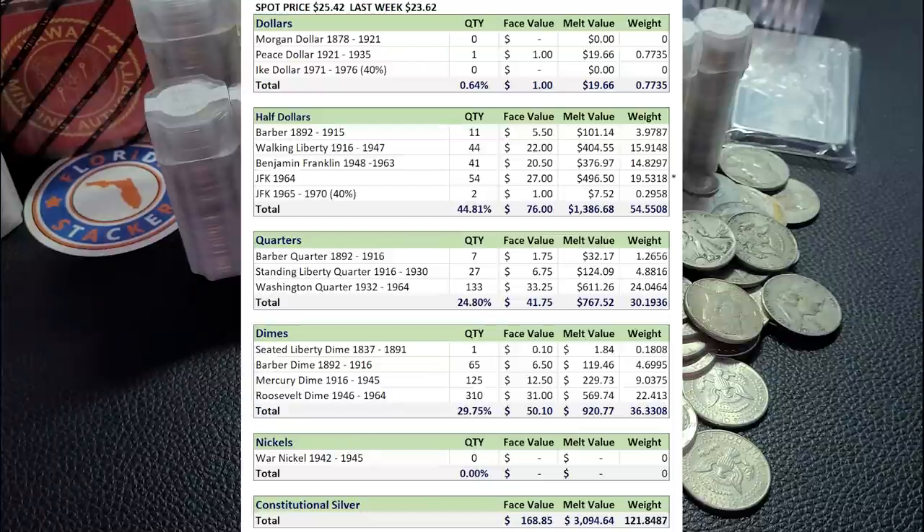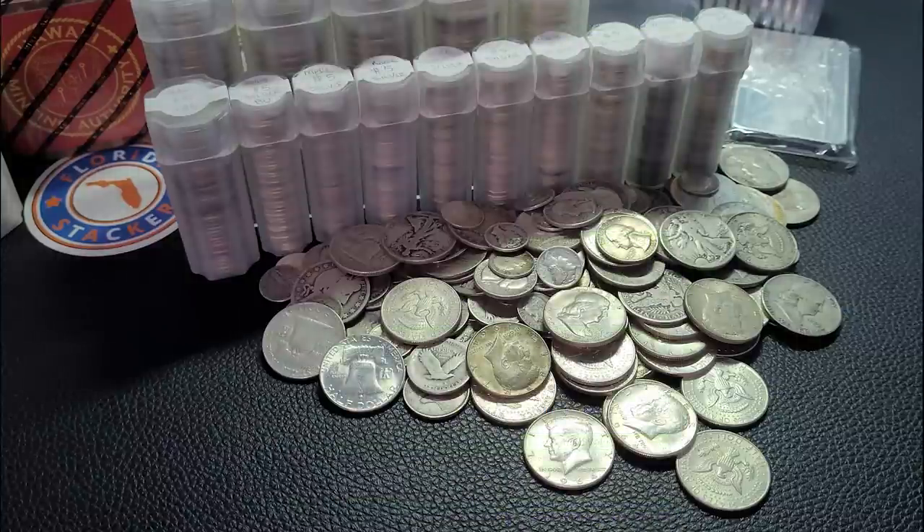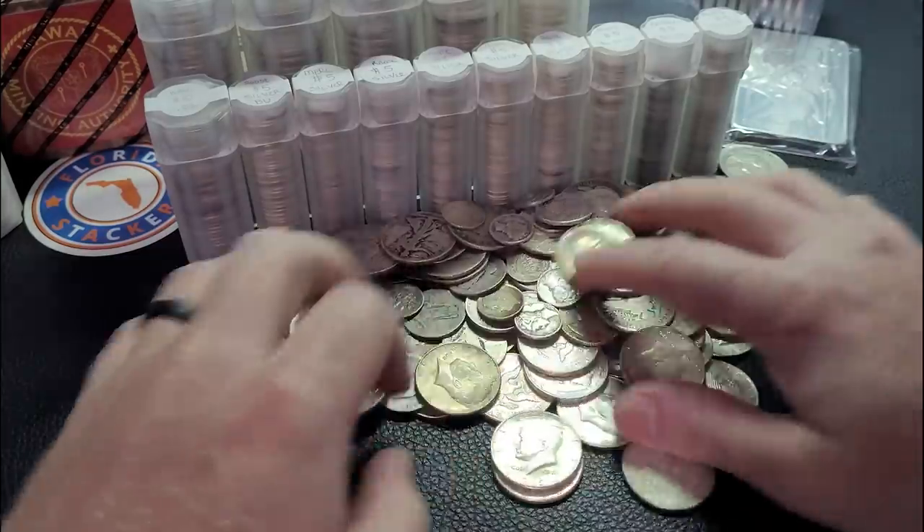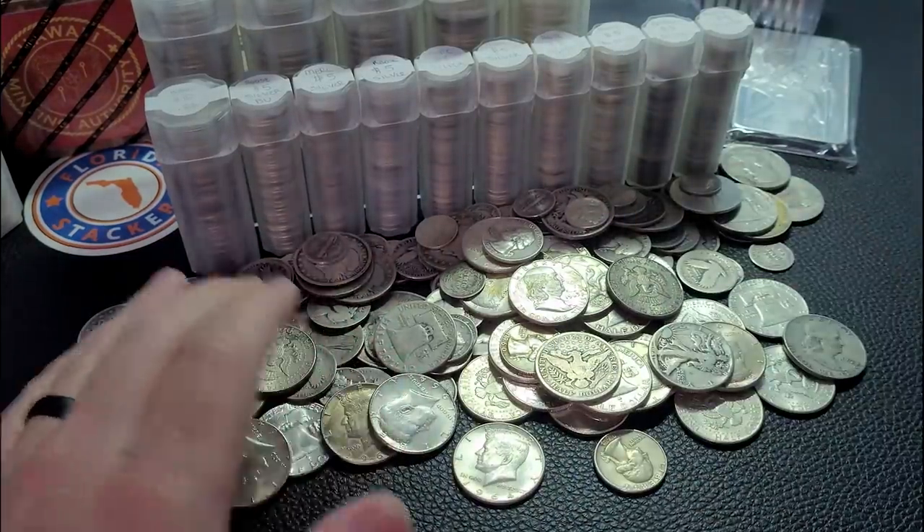The reason I go with melt value is because premiums vary from dealer to dealer and region to region. We do have some foreign viewers here as well — folks viewing from Great Britain, Europe, Australia, South Africa, Belgium, Germany, based on the analytics I can see. It's easier to tally it up at melt value and not try to assume what premium you'd get back if you were to convert these silver coins back over to fiat currency.